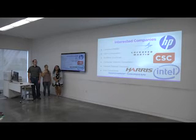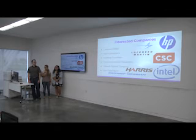Here's a list of some of the interested companies we were looking at. All of these companies deal with some kind of security, and we think that they would be interested in our idea to protect all their data, because they all deal with highly top-secret data, so we think that our program would be really good at protecting it.